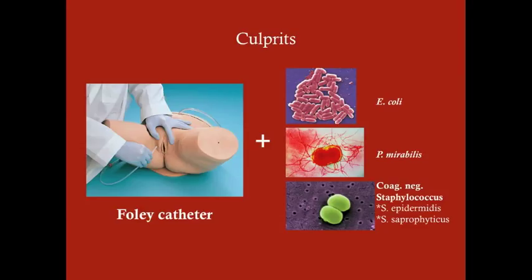The culprits for post-operative UTI are the same as in any UTI: E. coli, Proteus mirabilis, and coagulase-negative Staphylococcus, which includes Staph epidermidis and Staph saprophyticus — part of the vaginal flora. The Foley catheter, which is used for good reasons during and after surgery, is a perfect vector to introduce bacteria into the bladder and cause a urinary tract infection.